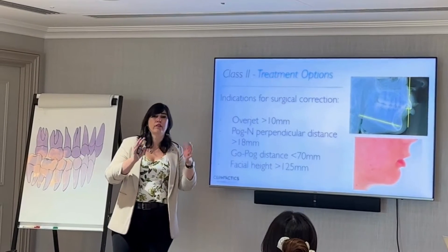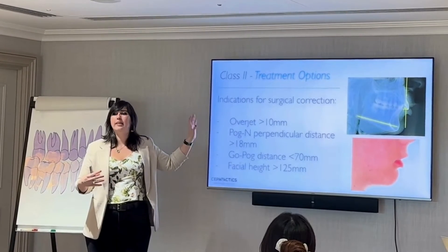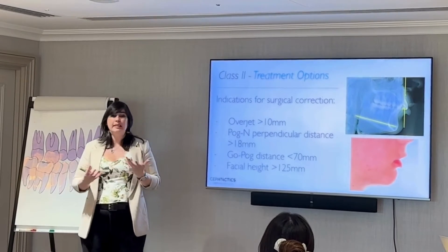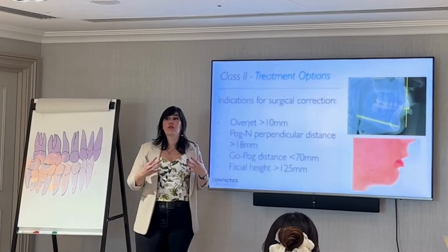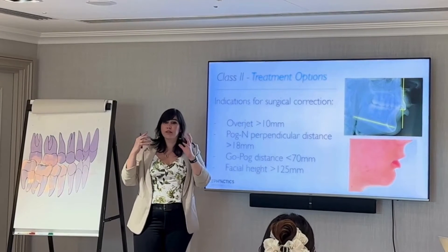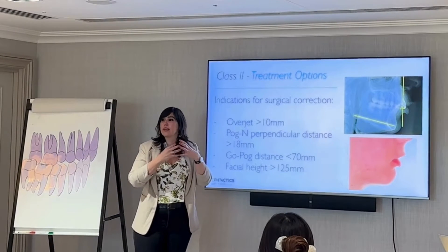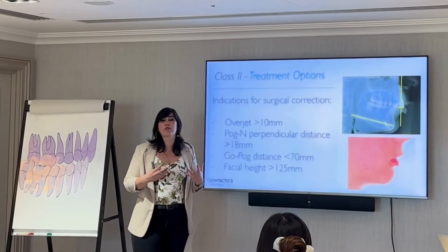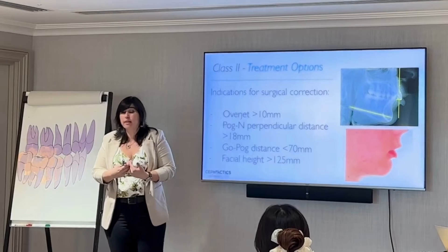There are differences between clinicians here. Some say a functional appliance can reduce the overjet and then orthodontic treatment can follow. But I find that for such a big overjet to be corrected non-surgically, I don't know what's happening with the condyle. If you're trying to bring the mandible forward — even if it still has growth potential — I don't think it's able to grow all the way, no matter what functional appliance you use or how long you leave it in. At the end, you're forcing the patient out of the fossa, putting them at risk for potential TMD in the future.